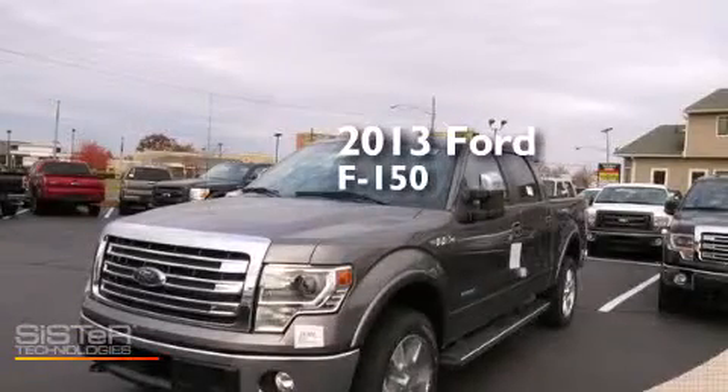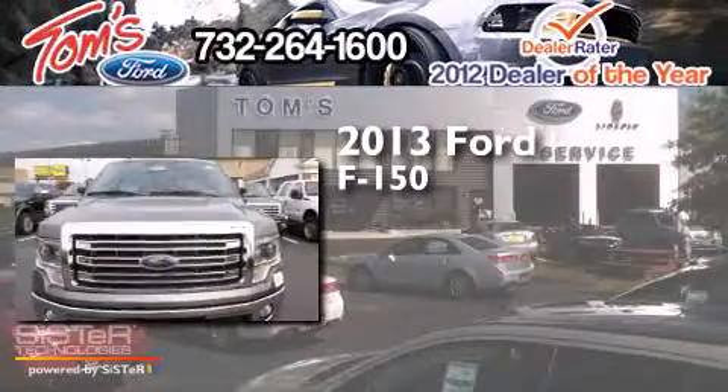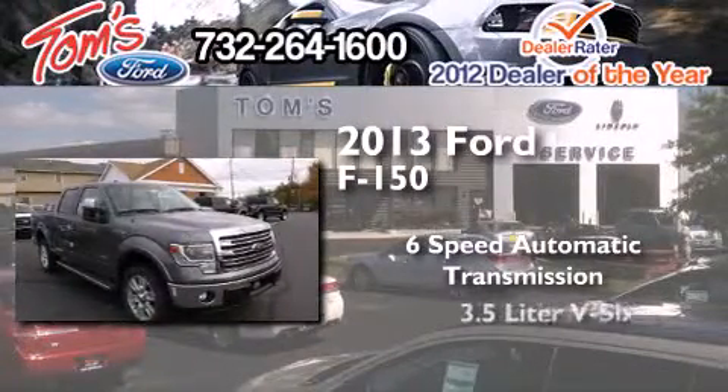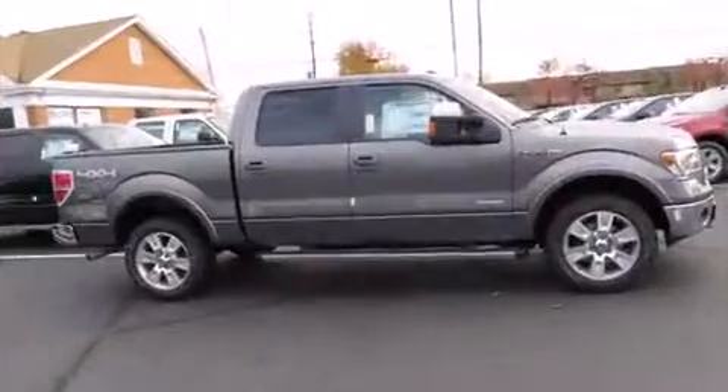This is a brand new 2013 Ford F-150. This truck has a six-speed automatic transmission, a 3.5-liter V6, and the added safety and control of four-wheel drive.